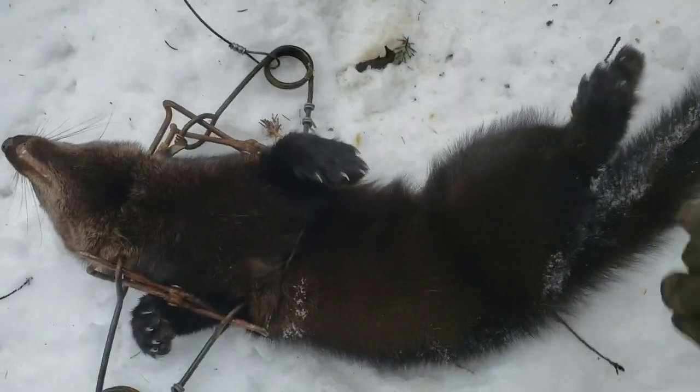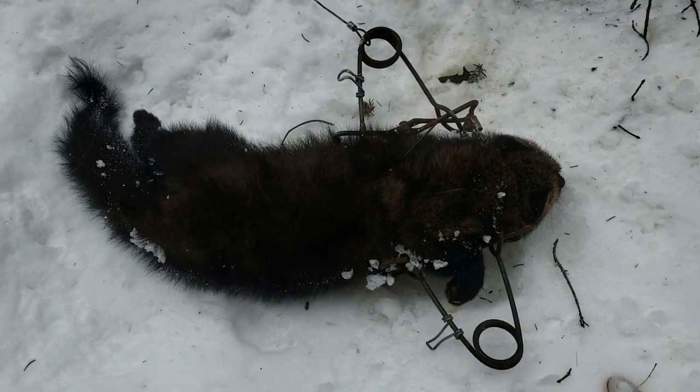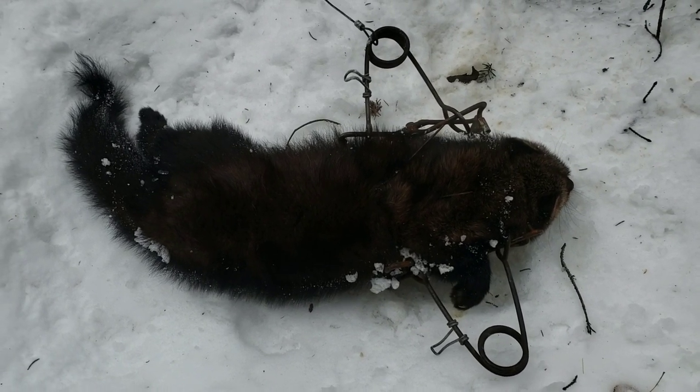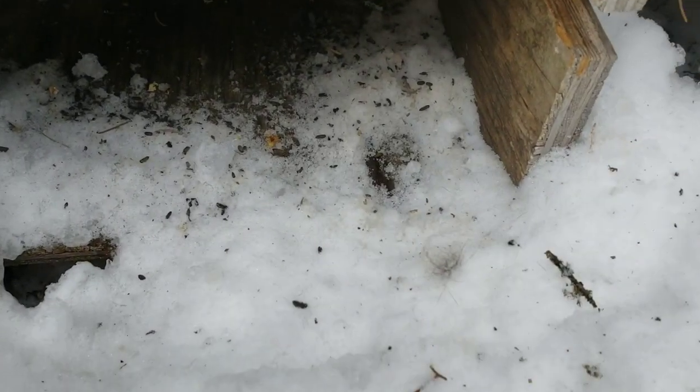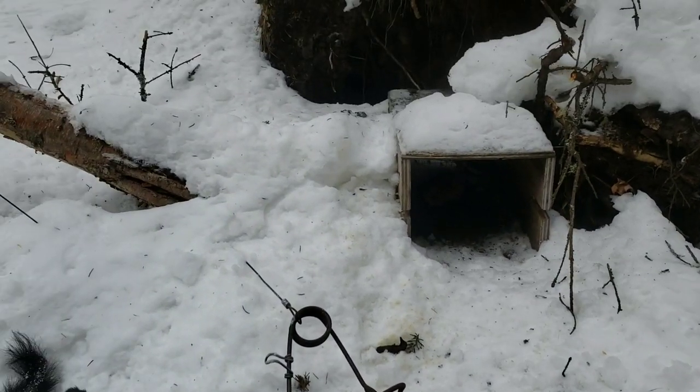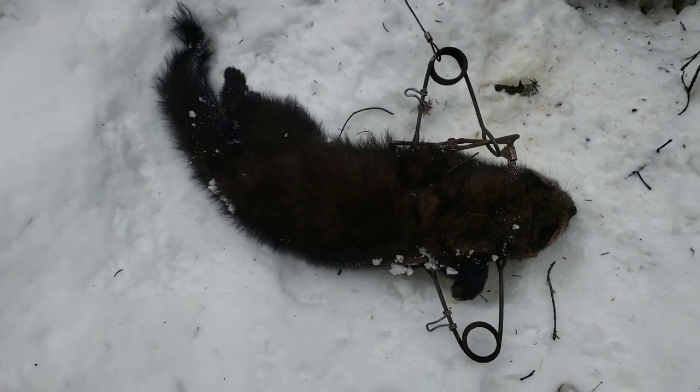Not much bait left in there either, and it's froze — I'm going to have to change this trap out, it froze solid. Yeah, it's a nice fisher, probably a female. I think the one I caught here earlier was a female as well. Really happy about that. I'm going to change this trap out and put some more bait in there. You can see all the little black specks — there are so many mice coming into this one. When I seen this fisher I thought, oh I hope it's not plucked, but it isn't. I'm going to change this trap out, rebait it, and be on my way.